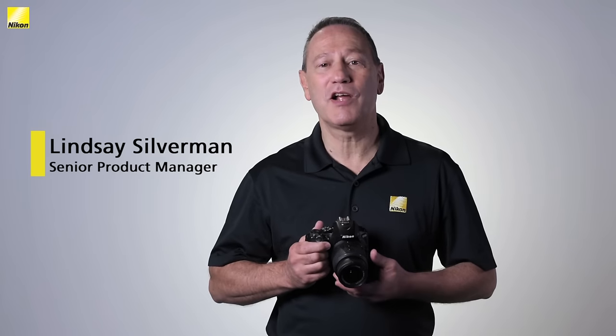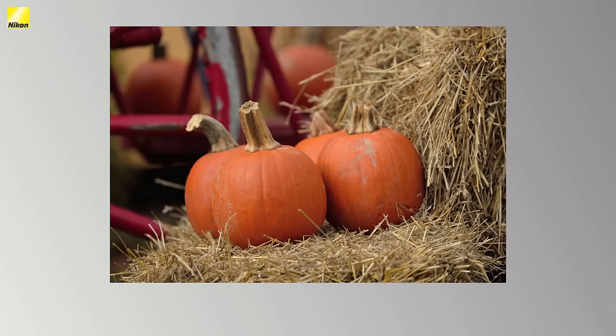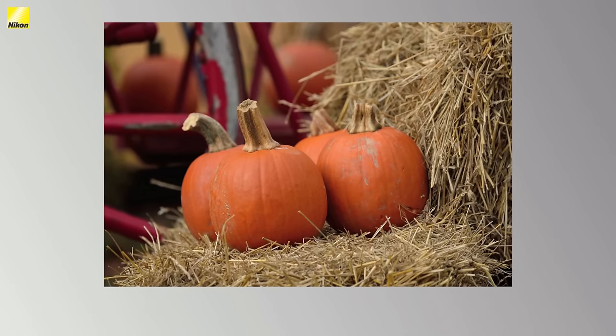Hi, I'm Lindsey Silverman, Senior Product Manager for Nikon, with this week's Smart Tip. Does your family go pumpkin picking this time of year? Why not bring your camera?